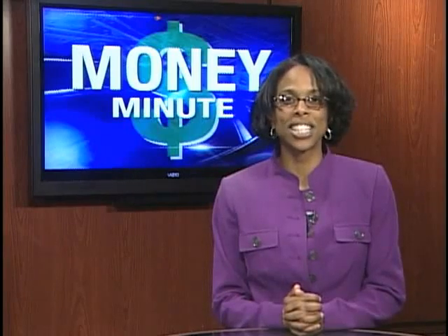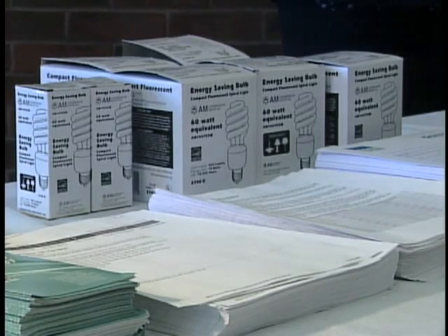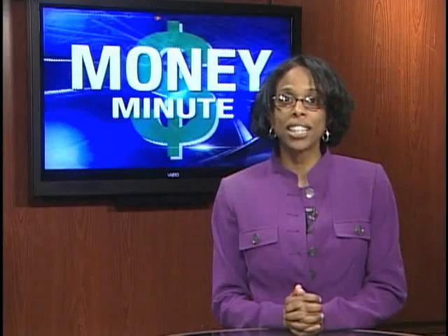And turn off unnecessary lights. When incandescent light bulbs wear out, consider replacing them with cooler, compact fluorescent lights.